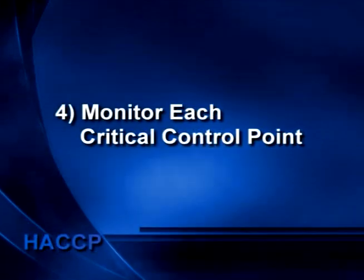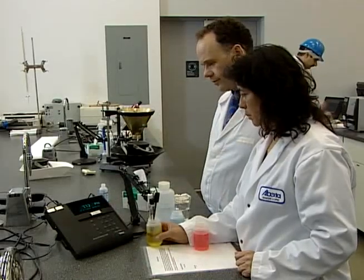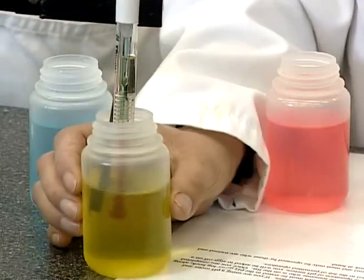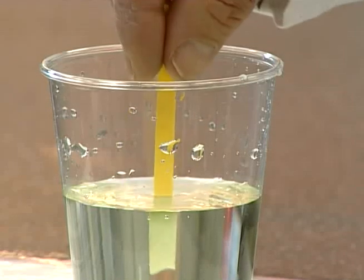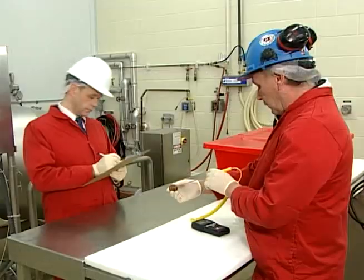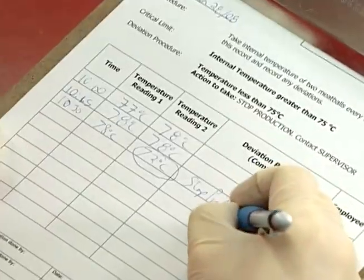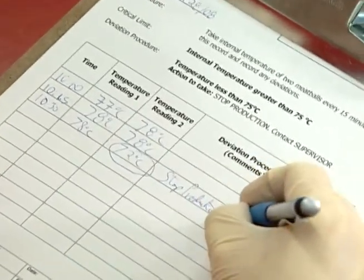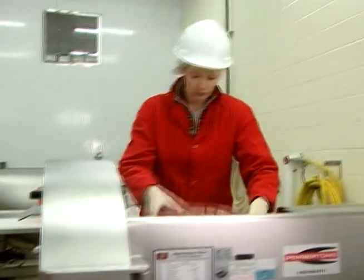The fourth principle is to establish and implement procedures to monitor each critical control point. Monitoring is the process of checking that the critical limits set for each CCP are being met. Monitoring involves systematically observing, measuring, and recording the most important factors needed for control. Continuous control using automated methods is best. When continuous monitoring isn't possible, regularly scheduled monitoring by trained personnel is needed. Quick, easy methods are best suited for monitoring so a problem can be identified and corrected immediately. Record all monitoring data for future reference, and remember that at times it might be necessary to make adjustments to the CCP monitoring to ensure food stays safe.